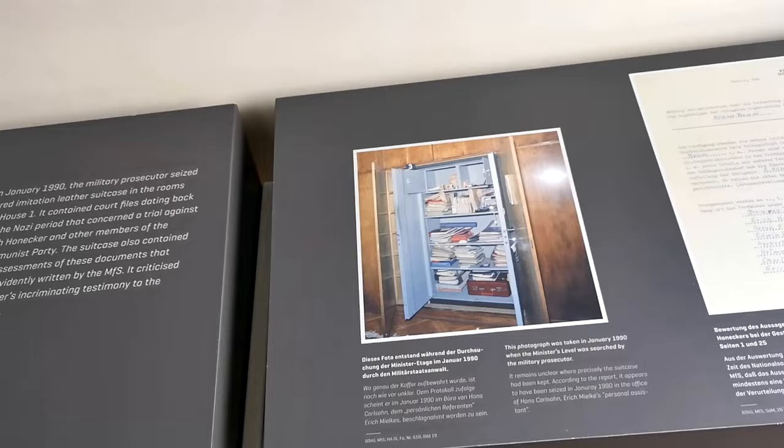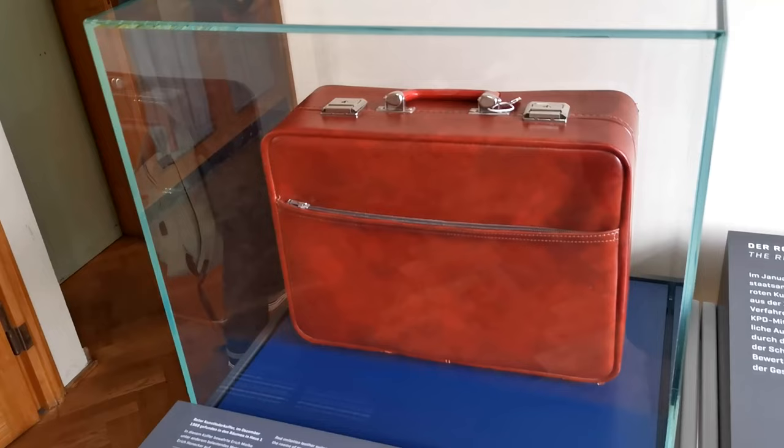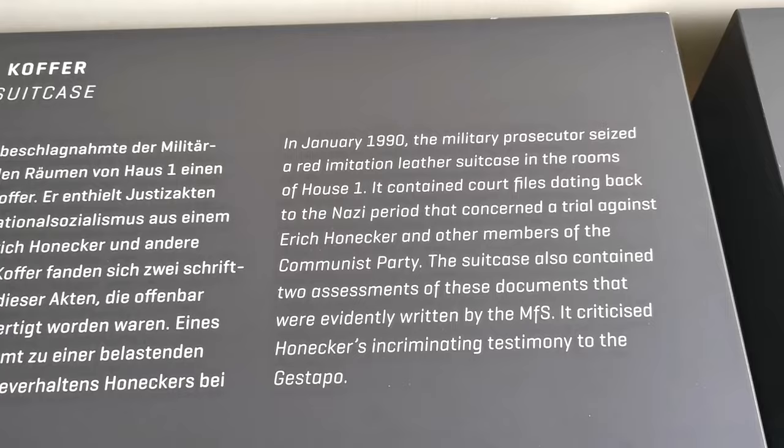Just to show you couldn't trust anyone — this imitation red suitcase belonged to Erich Milker. He kept incriminating documents about Erich Honecker in it, just in case. He also had files dating back to the Nazi period that concerned a trial against Erich Honecker and other members of the Communist Party.